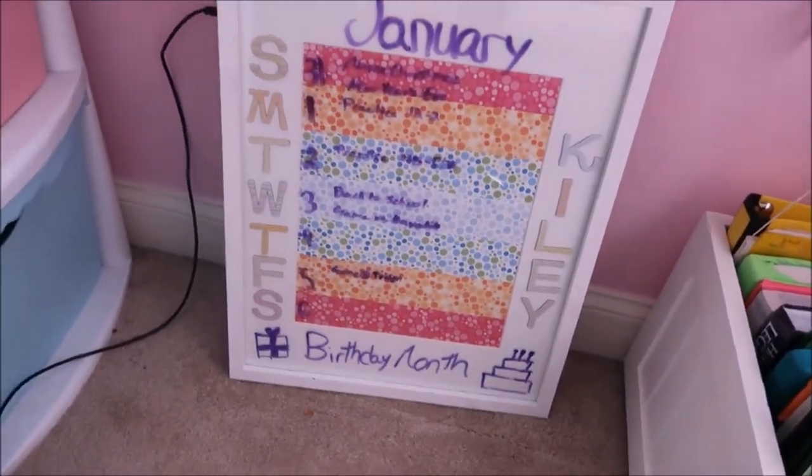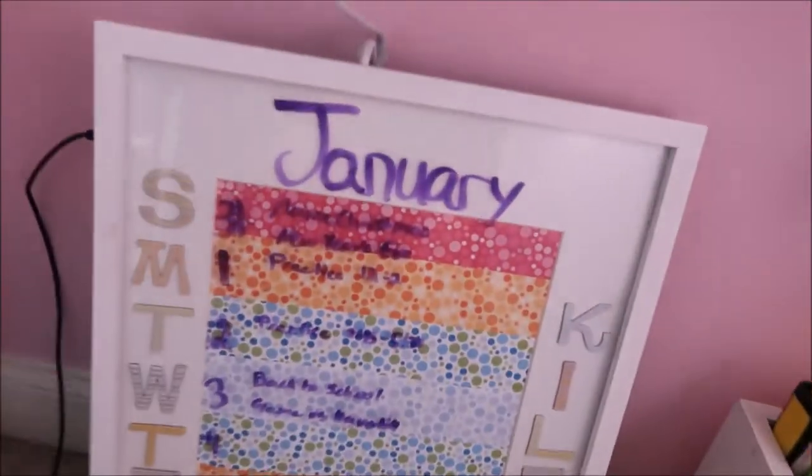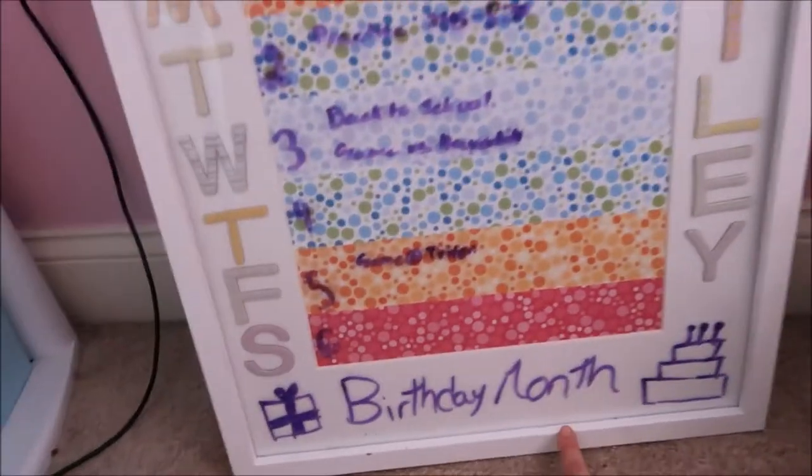I have my calendar for this month. It's a weekly calendar so I update it. This week it just has my practice schedule, and I always put something fun at the bottom — it's my birthday month because it's January now.